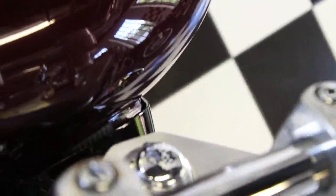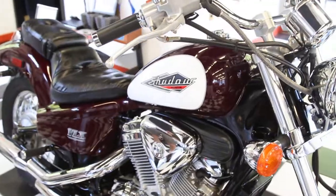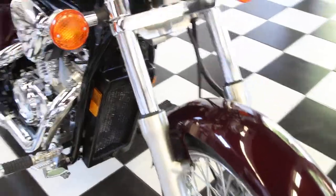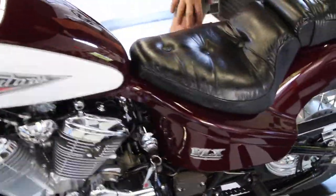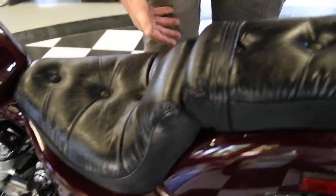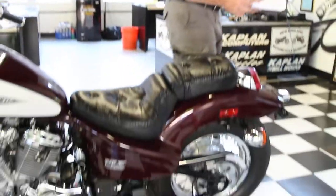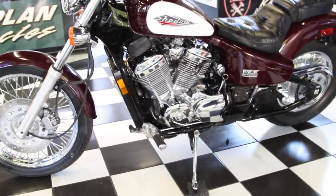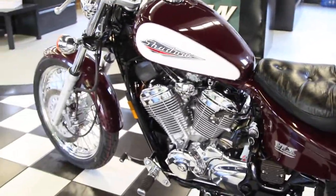This VT600 Shadow is a 43-horsepower V-twin engine, four-speed chain drive, single disc front brake. Fantastic lightweight bike at 407 pounds. And the seat height — like I said — is almost just a little bit above my knee at 26.4 inches, and I'm six foot two. Super, super low to the ground, but you've got 90 millimeters of suspension travel. So it's low to the ground but it's just a fantastic bike.